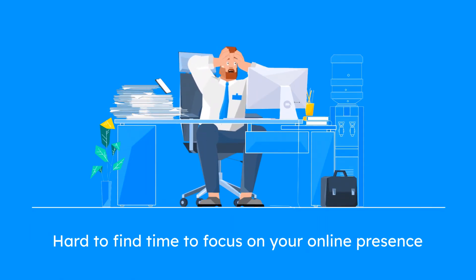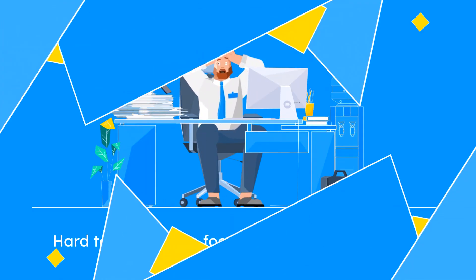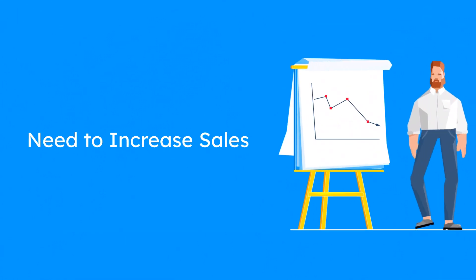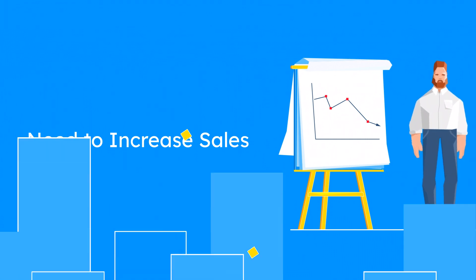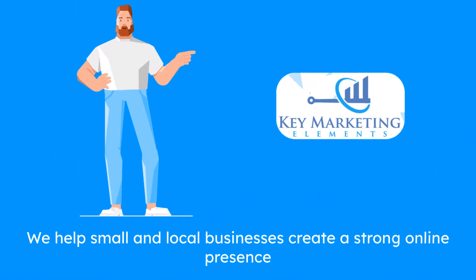As a small business owner, you have a lot on your plate. From managing your employees to keeping up with the competition, it can be hard to find time to focus on your online presence. That's where Key Marketing Elements come in.